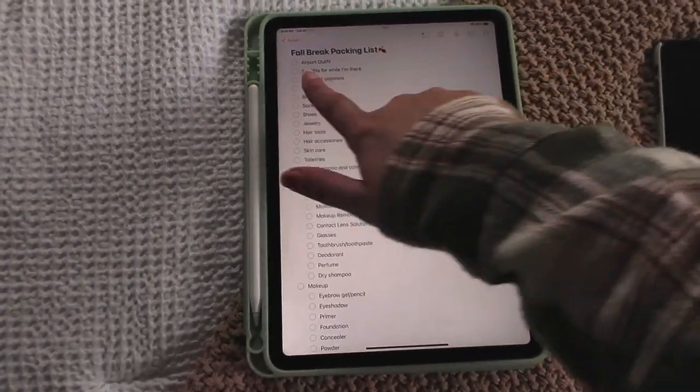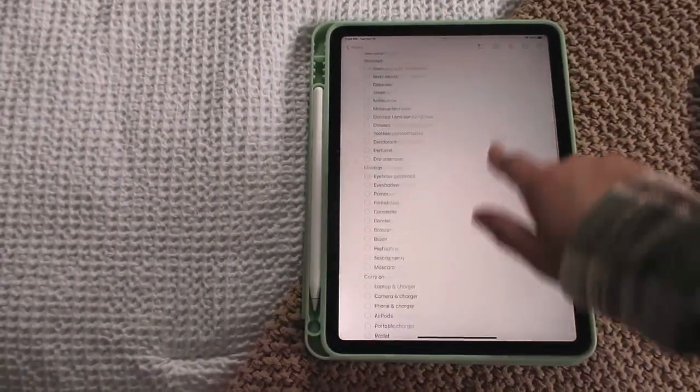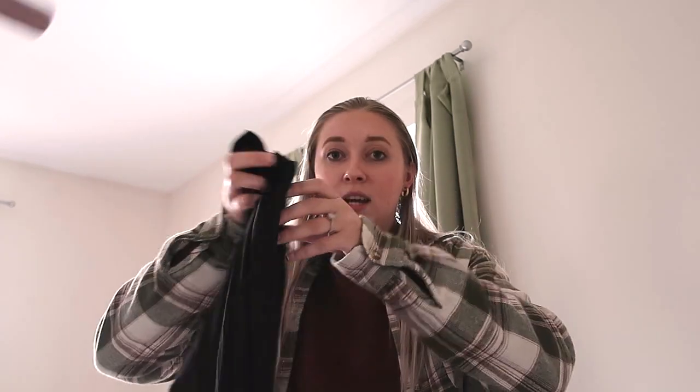Just like for my spring break trip, I have a fall break packing list that I already made — I'll put it in the description box in case you have trouble coming up with these things. The hardest part is definitely going to be the airport outfit, but I do not dress up for the airport, so we are going to get very comfy. I'm probably going to do my black flare leggings from Offline Airy — these are my favorite to wear traveling, so versatile.